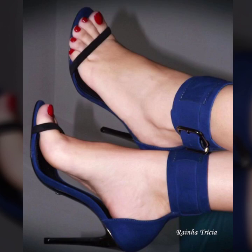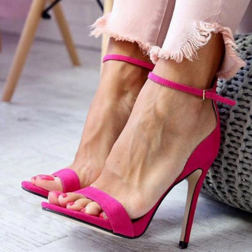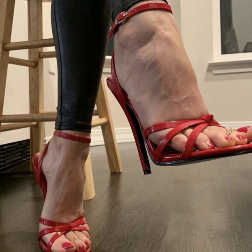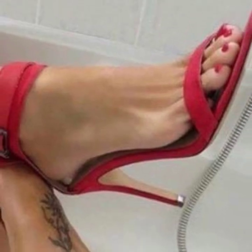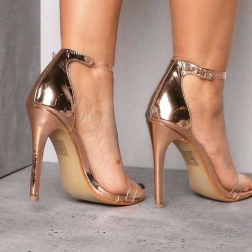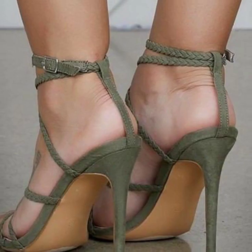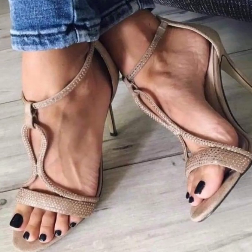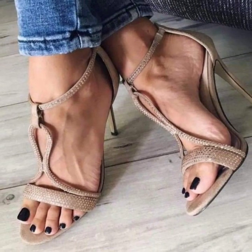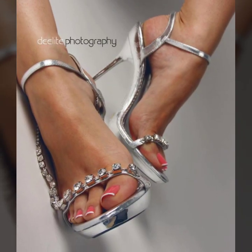Assalamu alaikum, my dear friends, welcome back again to my YouTube channel. I am back again with another outstanding, beautiful and stylish pencil heel sandals video. You will see in this video modern 40-plus very stylish pencil heel sandals ideas in 2023.